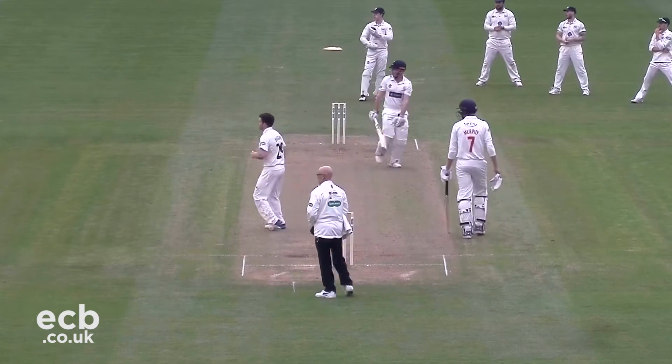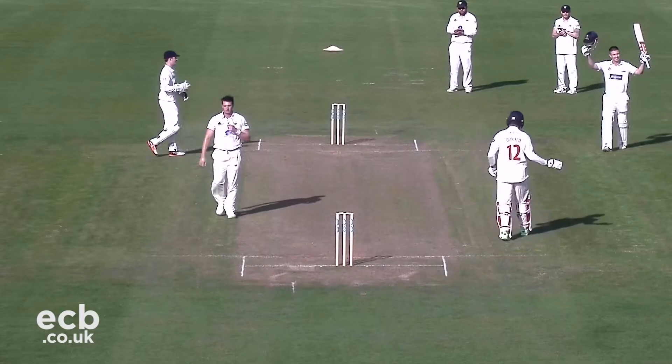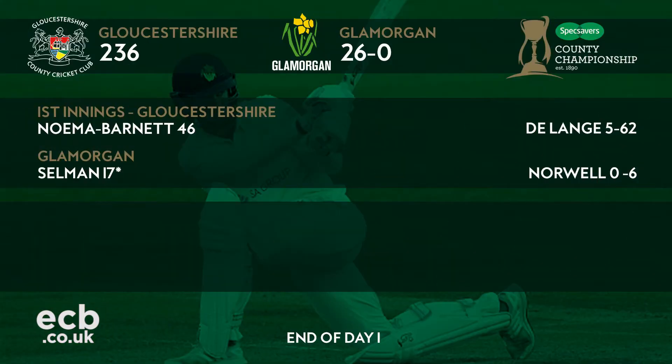Marsh scores a fine century to help Glamorgan gain a first-innings lead at Bristol. De Lange led from the front for Glamorgan on day one at Bristol, taking five for 62 to restrict Gloucestershire to a first-innings score of 236.